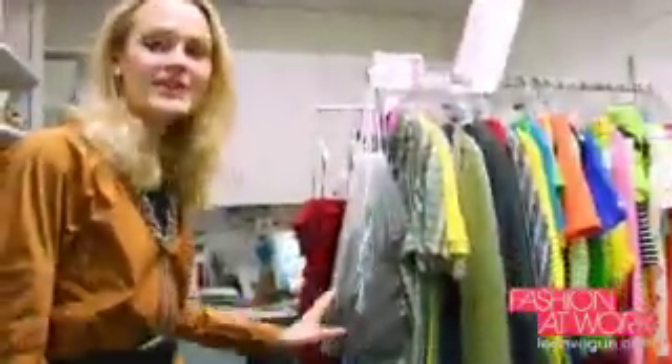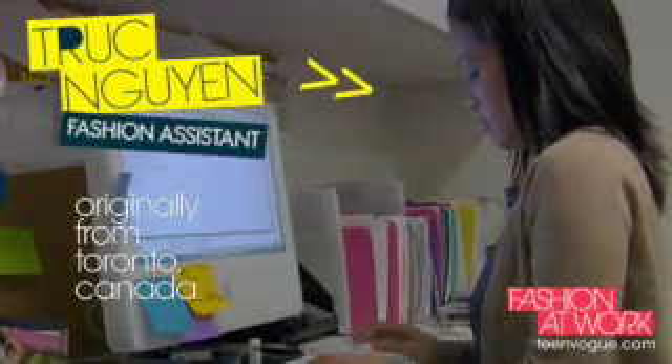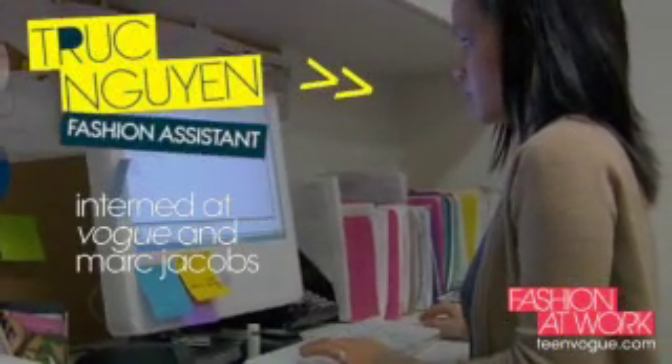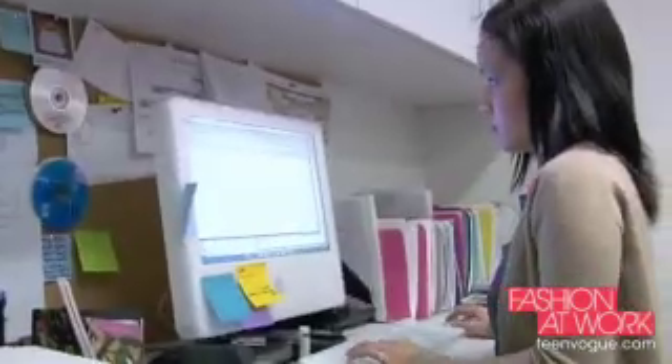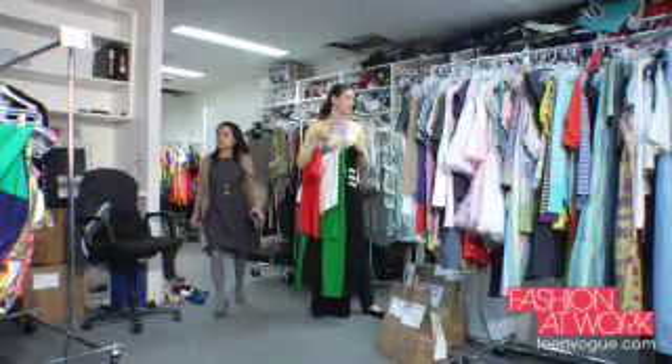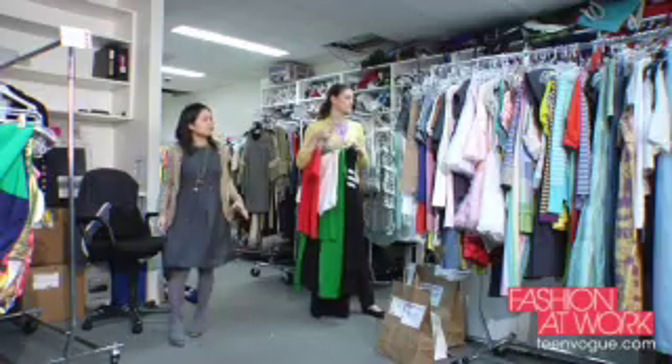Here is Trucks, our fashion assistant, and she is working on credits. She's in charge of everything that comes back from the shoots. I think the best advice is to learn as much as you can about the experience by interning and meeting people and finding out if it's really what you want to do.